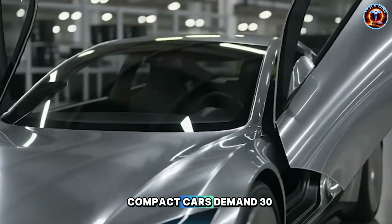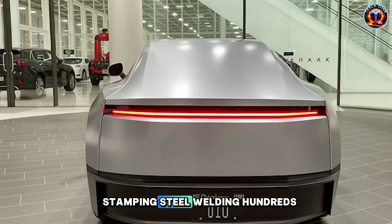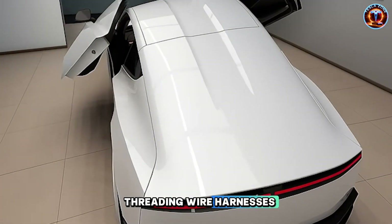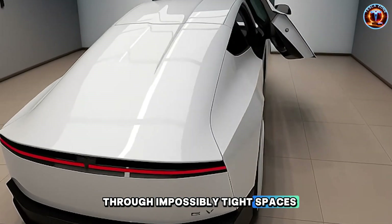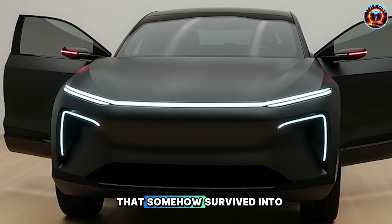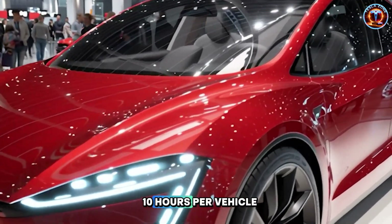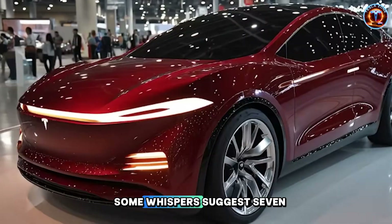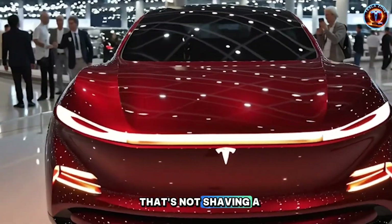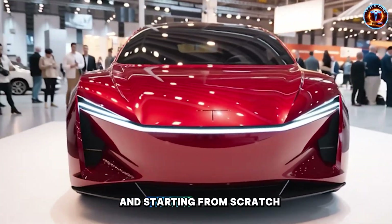Traditional compact cars demand 30 to 40 labor hours per vehicle — stamping steel, welding hundreds of joints, threading wire harnesses through impossibly tight spaces. It's manufacturing from the 1970s that somehow survived into 2025. Tesla's aiming for under 10 hours per vehicle. Some whispers suggest 7 to 8 hours once everything clicks. That's not shaving a few minutes here and there. That's tearing up the rulebook and starting from scratch.